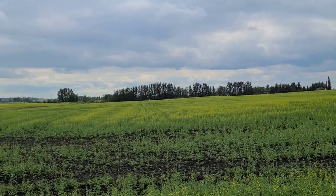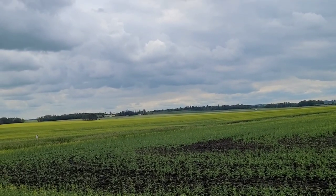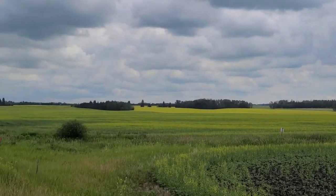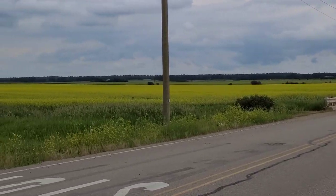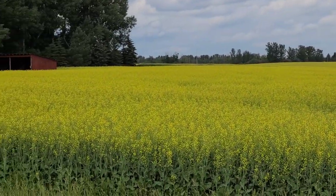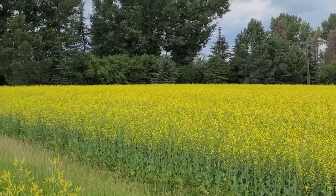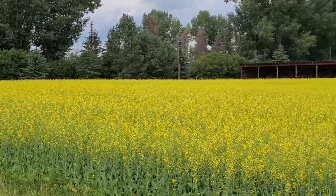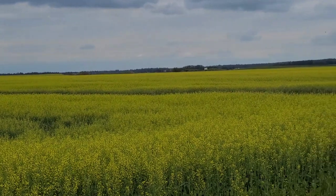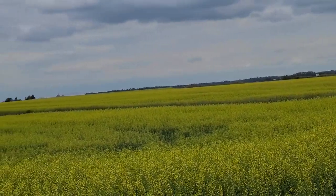Here's the canola field, guys — it hasn't fully turned yellow yet. But let me go to the other side. There it is, guys — isn't it beautiful? Welcome to their farm. This is the canola farm here in Lacombe — let's get closer, guys.